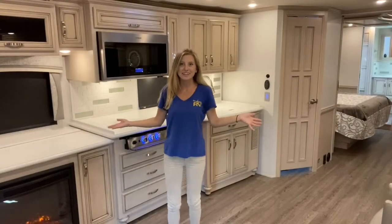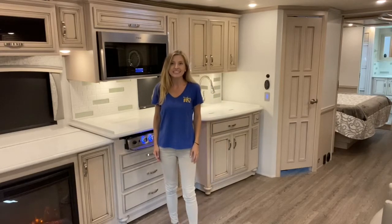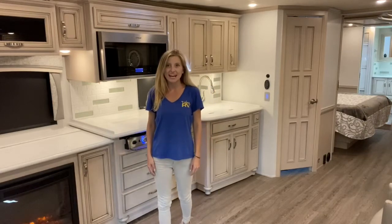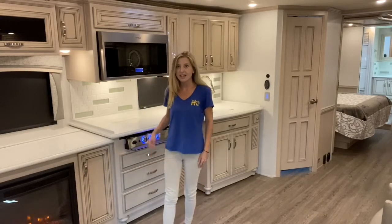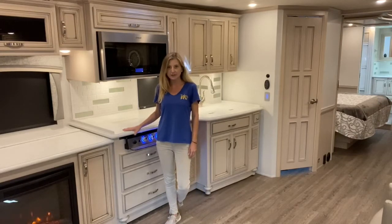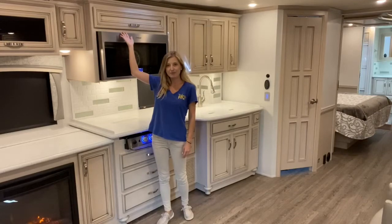Welcome home, here we are on the inside. Before I start the tour I want to point out a few standard features throughout. Every window fixture in this unit is going to have day and night rolling shades. Every surface you're going to see are polished solid surface countertops as well as all hardwood solid cabinetry.